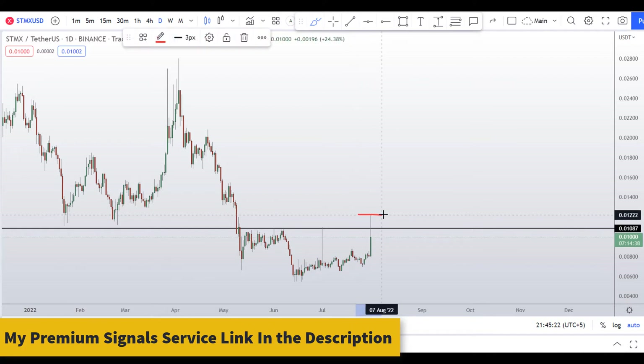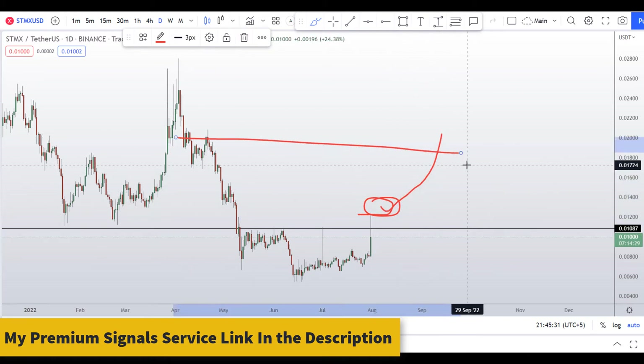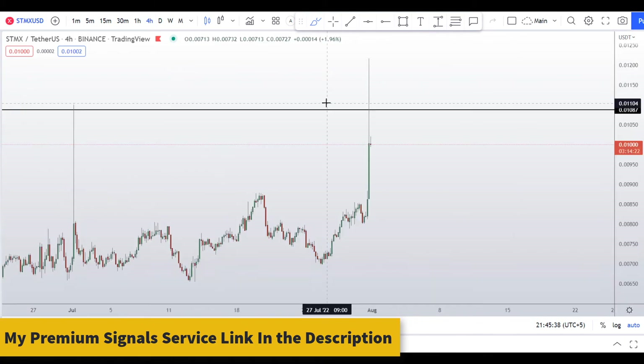The only way to buy this coin is if the price closes above this level on a daily candle. If that happens, we could see the price push to the upside — at least to around two cents. Before that, it could also crash down, so keep that in mind.